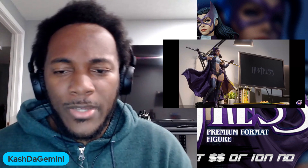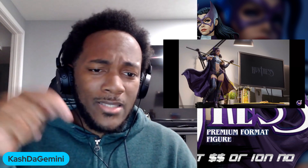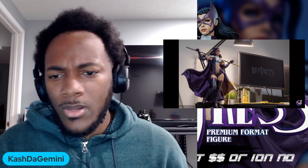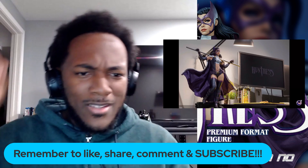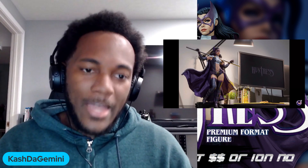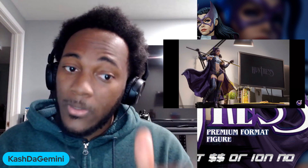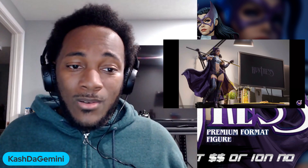Remember to like, share, comment, and subscribe. It's your boy Cash the Gemini, and I'm out. Hit that subscribe button for real. Cash out, baby — Huntress PF. If you want it, you probably should get it. It's a low edition size, so it may sell out. It may not sell out. But all I know is.